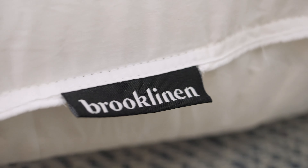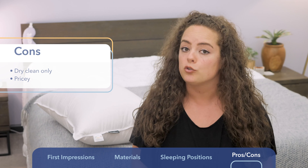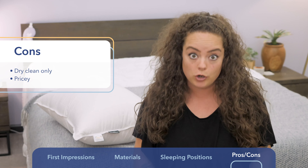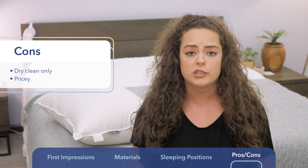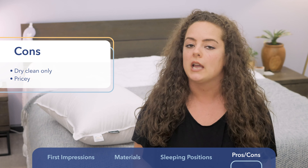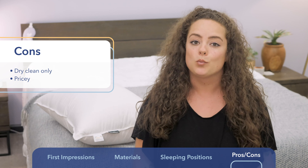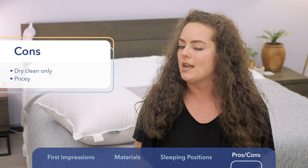A few things to note before you make up your mind. First, wash care — Brooklinen recommends that you only dry clean this pillow to keep it fresh for as long as possible. Not everyone will have the time or resources to dry clean their pillow, so if you prioritize easy wash care, that is something to think about. Also, down pillows do tend to be a little pricier compared to other types. Ranging from $99 to $119, this pillow is no exception — it's an average price for a down pillow, but it's just not going to be in everyone's budget.